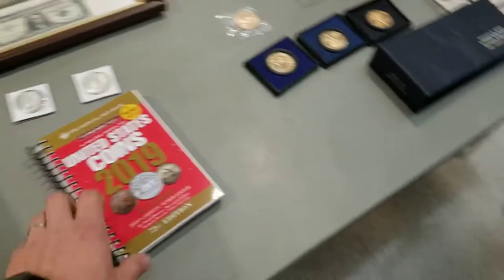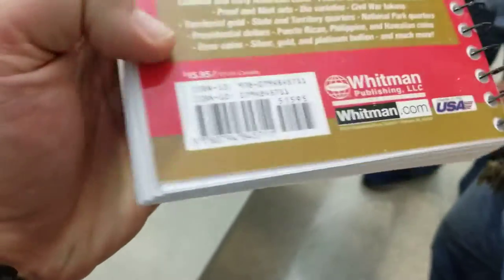How much did you pay? Nine bucks. How the heck did you pay nine dollars when the price listed is $15.95? Because it's Garfield Coin Club and you get the best deals around.